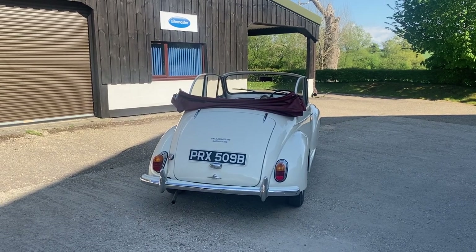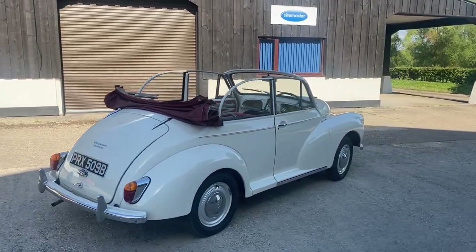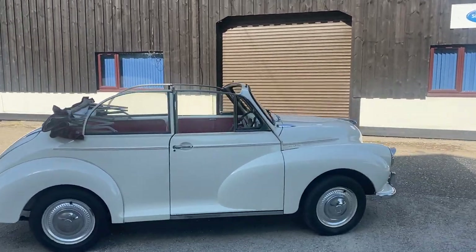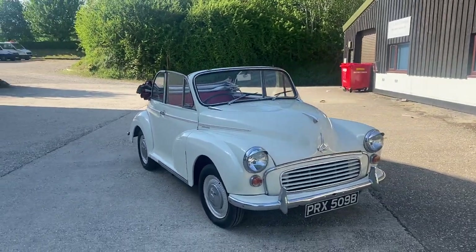She hasn't been used extensively, but she's been kept garaged and extremely well maintained, and the engine is tight and sweet. She starts on the button — literally, because there's a pull-out button on these, not an ignition key — and she's powerful, smooth, and a pleasure to drive.